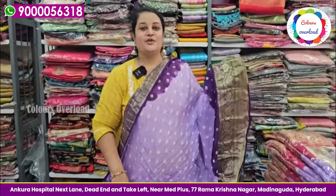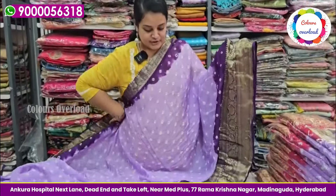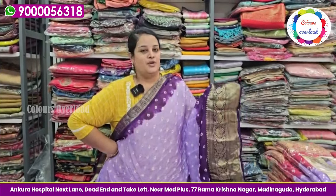Hello everyone, welcome to Colors — a beautiful collection of single model and lavender baga trending saris. You can also see our shop in Adina. You can order online.